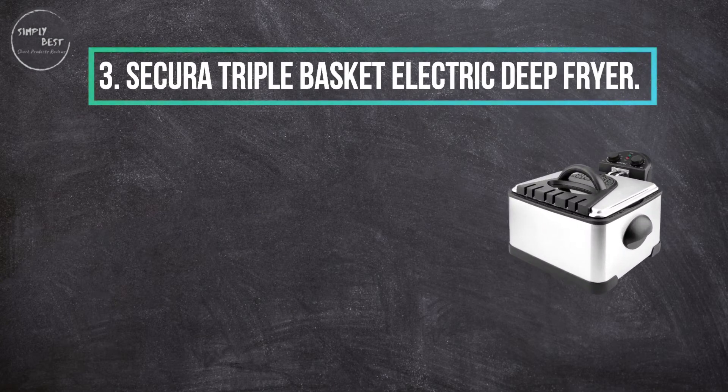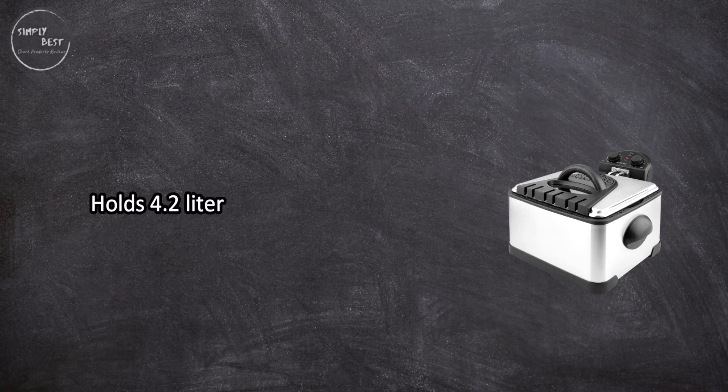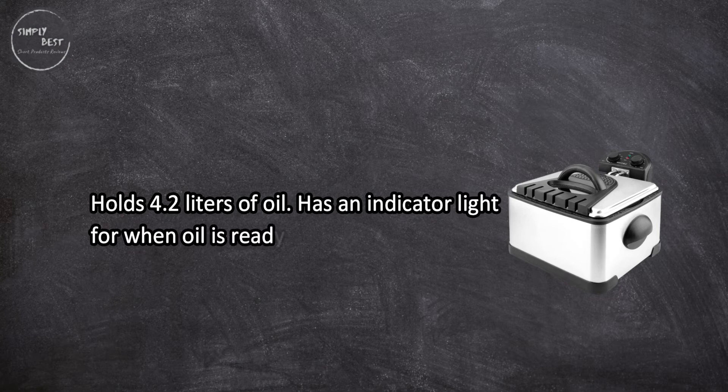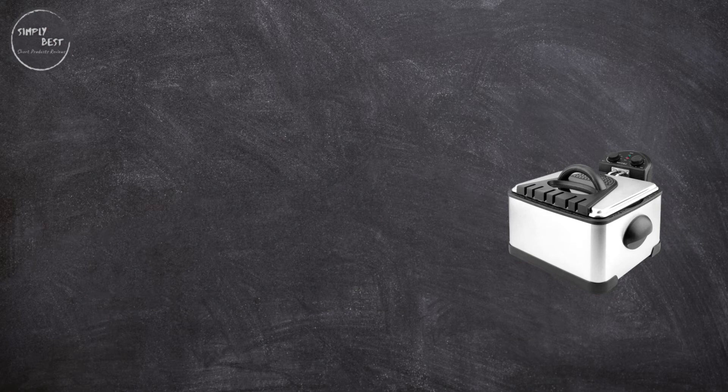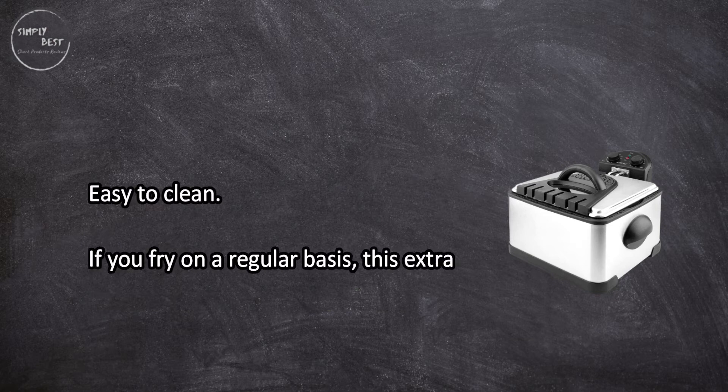At number three, the Secura triple basket electric deep fryer holds 4.2 liters of oil, has an indicator light for when oil is ready to use, and an automatic timer up to 60 minutes. It's easy to clean, and if you fry on a regular basis, this extra-large basket fryer is a great option.